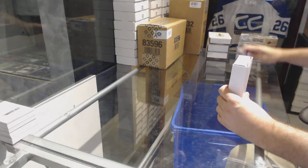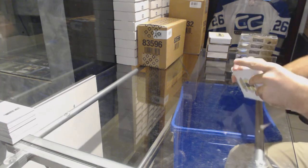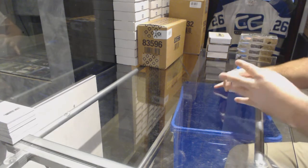Here we go, starting off C&T Break 7601, a four-box graded hits pack.